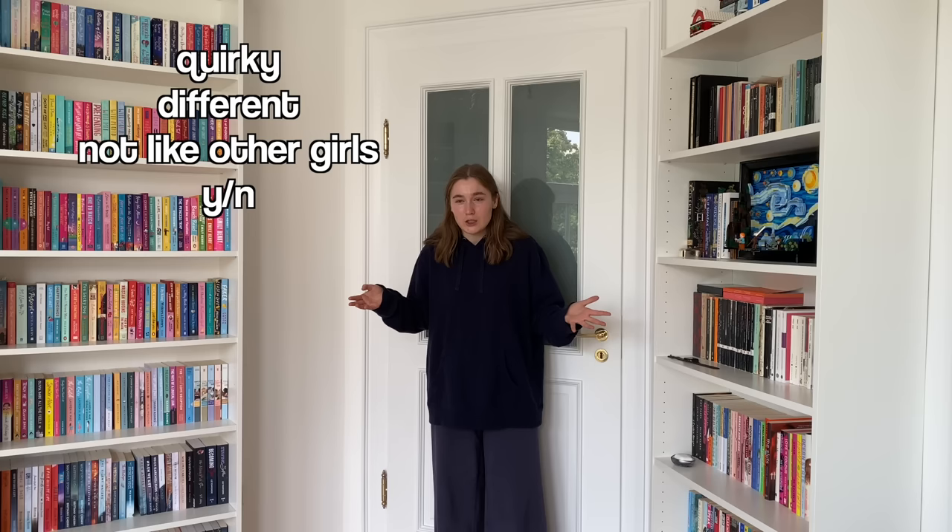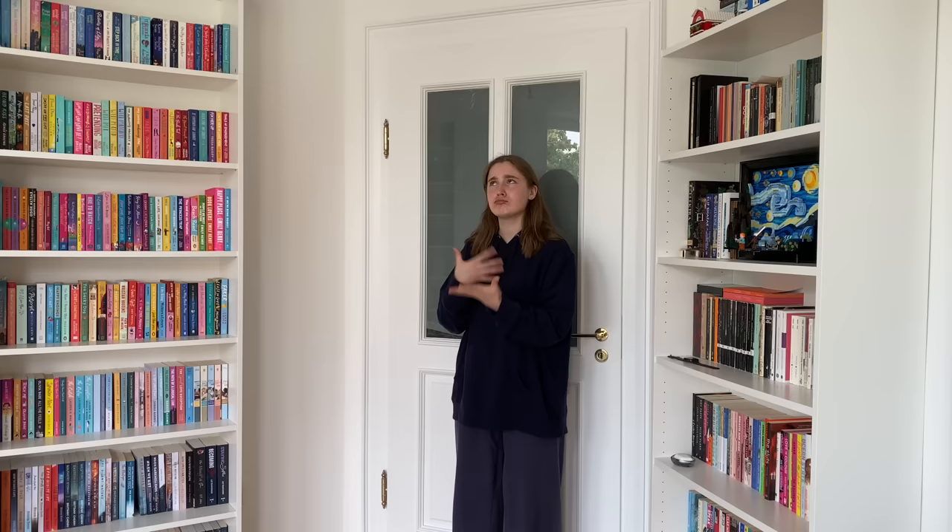I don't really know how people film a room tour, but what I'm going to do is go clockwise around my room and show you everything. My room, I feel like, represents my personality really well.